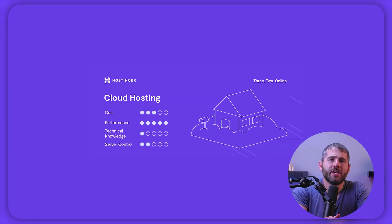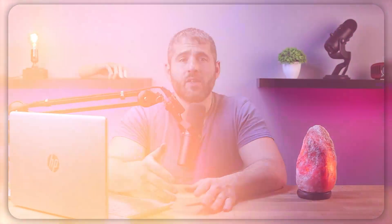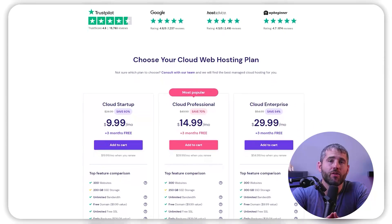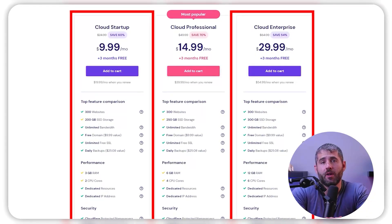Cloud hosting is a web hosting solution that uses a network of virtual servers to ensure high uptime and scalability. It is more resilient to hardware problems since it can switch to another server if one goes down. Prices vary between $10 and $200 per month depending on features and resources. Hostinger provides cloud hosting plans from $9.99 to $29.99 per month, offering free domain registration, an SSL certificate, and a 30-day money-back guarantee. The cloud startup plan at $9.99 a month suits medium-sized businesses, while the cloud enterprise plan at $29.99 a month is suitable for sites with higher traffic. Cloud hosting offers high reliability and load balancing, but users have less control over their hosting environment and it may pose security risks if not properly configured.